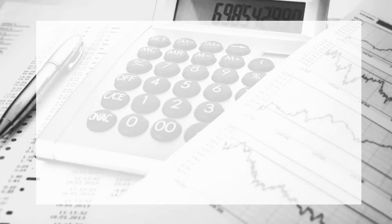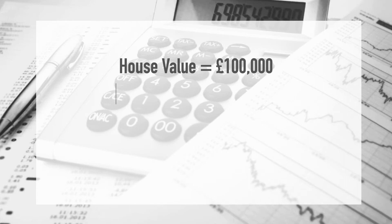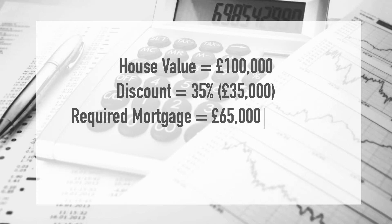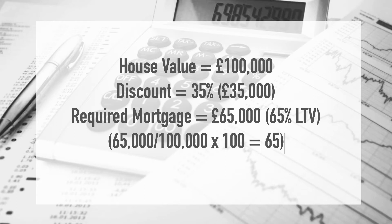Let's put this into context with an example. If we take a property valued at £100,000, and the council offers you a 35% discount — that's £35,000 — the amount you'll need to borrow from the bank is £65,000, assuming you have zero deposit saved up. That £65,000 represents 65% loan to value from the bank's point of view, because they're still basing the loan to value on the market value of the house — the £100,000, not the £65,000 you're actually paying for it.